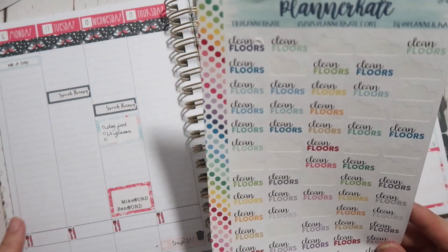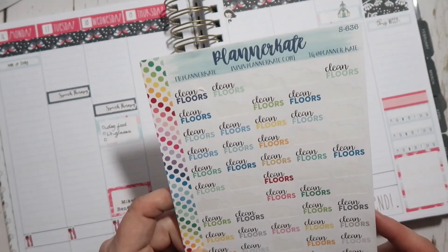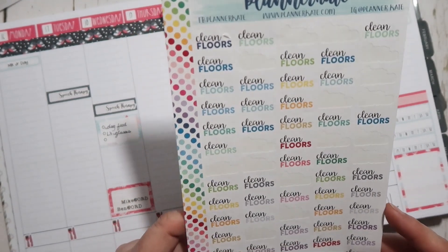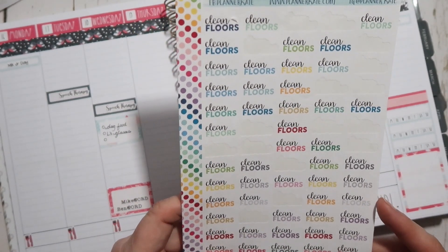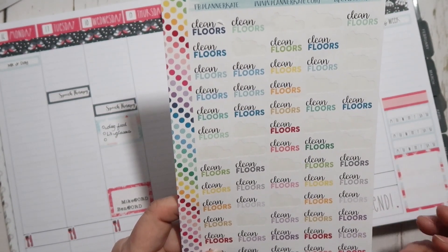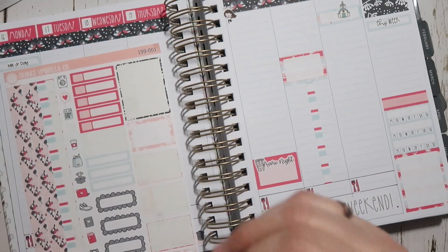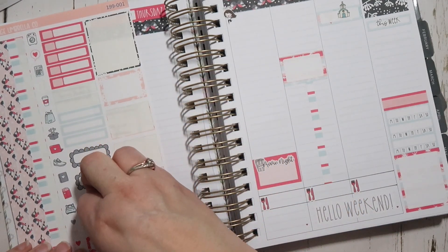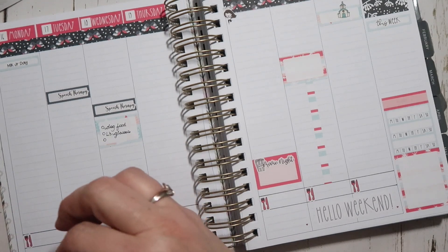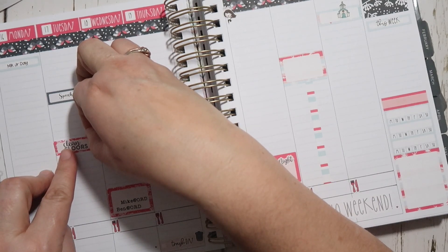I need to clean my floors — it's raining today and it's disgusting, so today is not going to be the day. It's like trying to shovel your driveway while it's still snowing. I'm trying to figure out which color to use here. I do need to mop and it's going to have to be tomorrow — Tuesday — probably in the afternoon while Lucas is napping, because it definitely does not make sense to do it while he's awake.